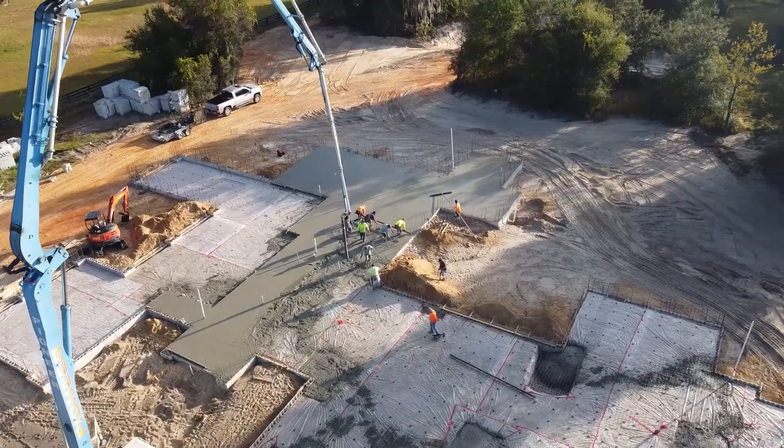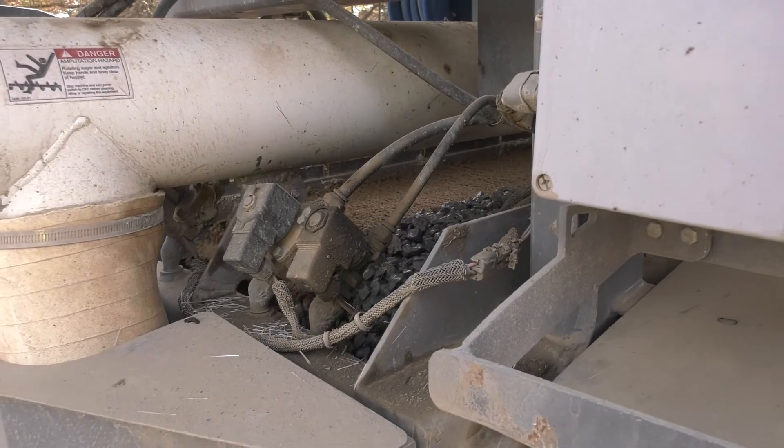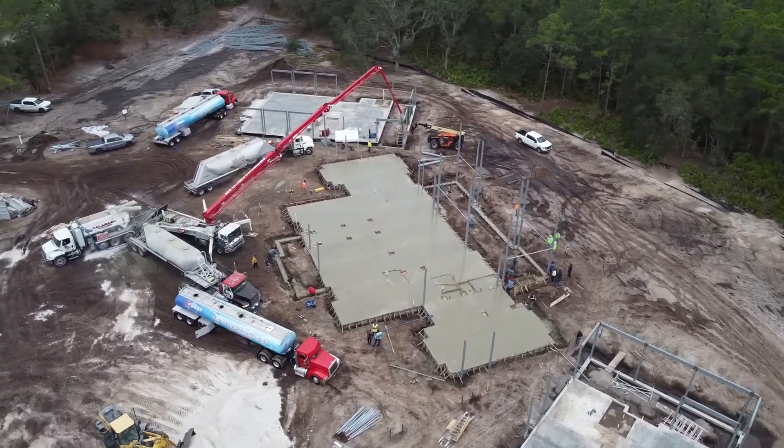Volumetric mixers save on materials, reducing waste and cutting costs. With all ingredients on board, you can tackle any size job and produce endless mix designs without ever returning to the plant.